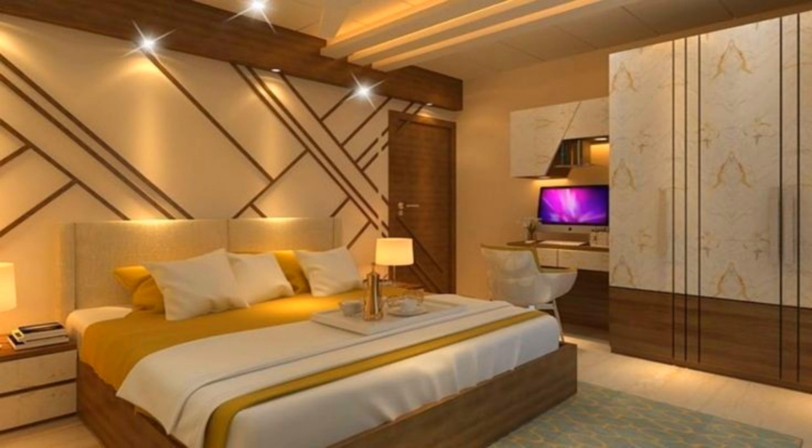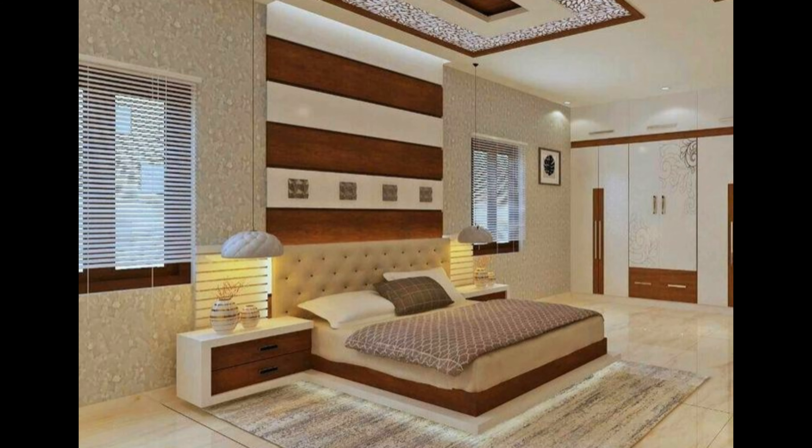Go asymmetrical with the bedroom pendant lights you hang over bedside units. It will loosen up a static layout.